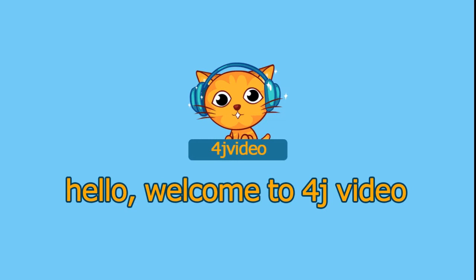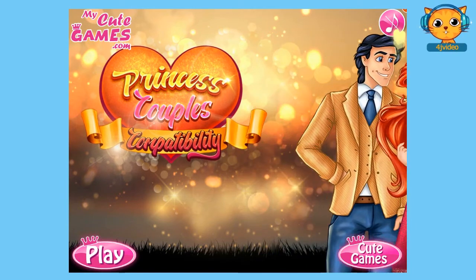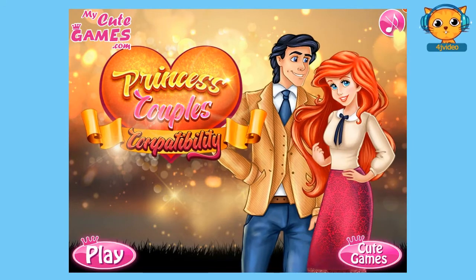Hey guys! Welcome to 4J video and today I'm going to show you a walkthrough of Princess Couples Compatibility. So are you ready to play with me? Let's go and click play.